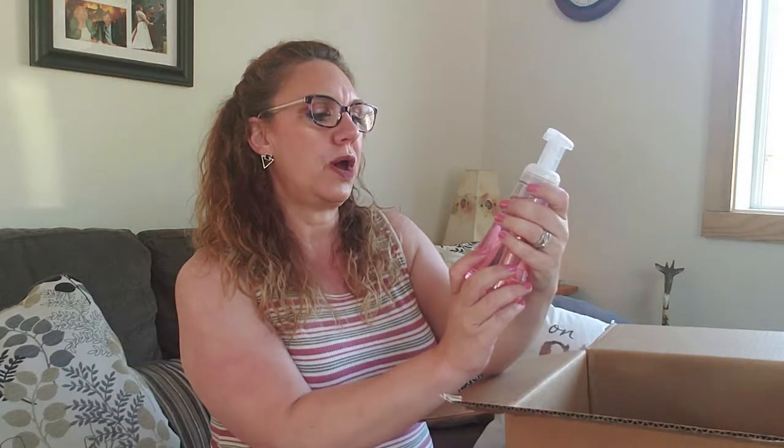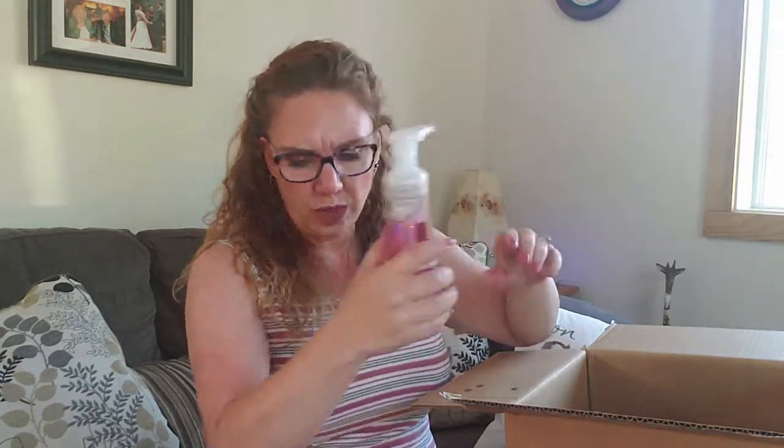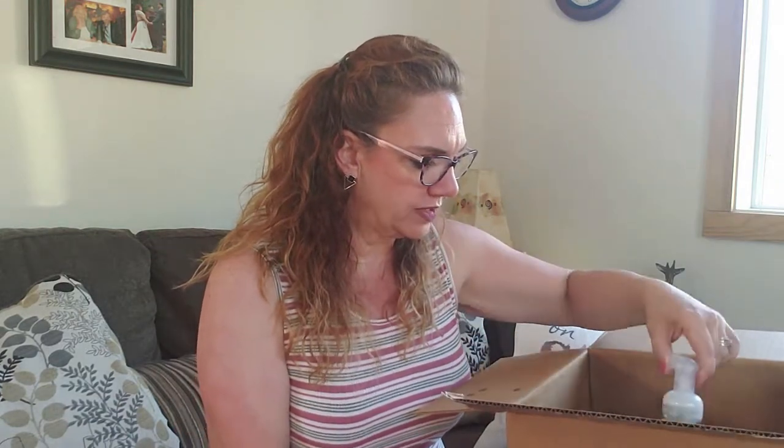I did a little switcheroo on my foaming hand cleanser — this is the Method pink grapefruit foaming hand cleanser. The Method products were 30% off so I did a little stock up. Pink grapefruit is one of those scents that reminds me of summer, so this is going into our stash. You know that pink grapefruit — oh lovely — it's just clean and a little bit sweet.